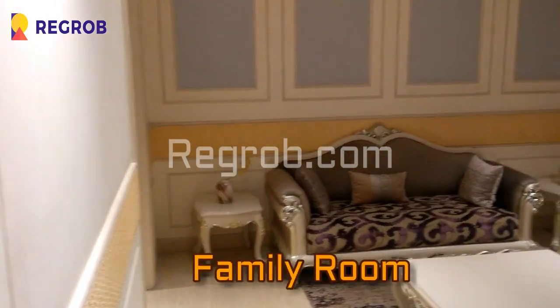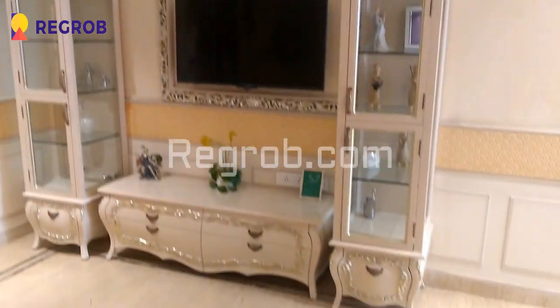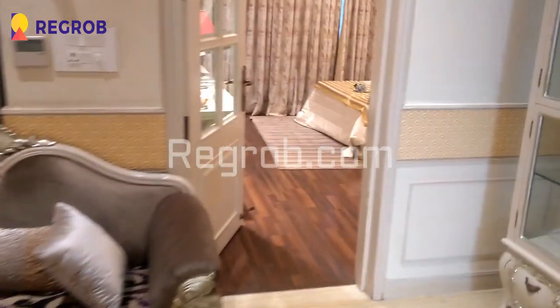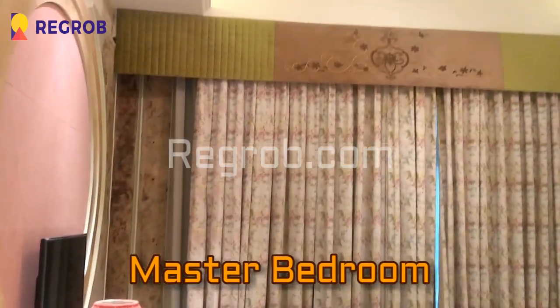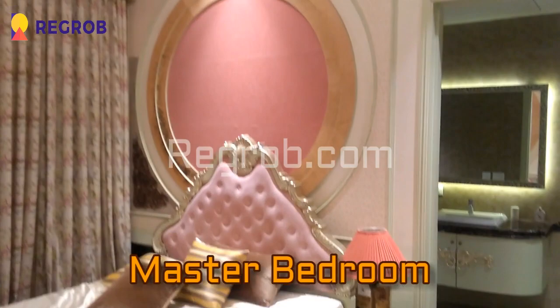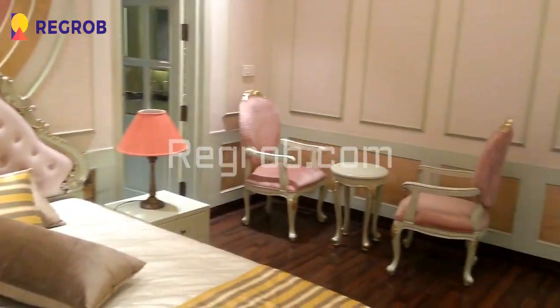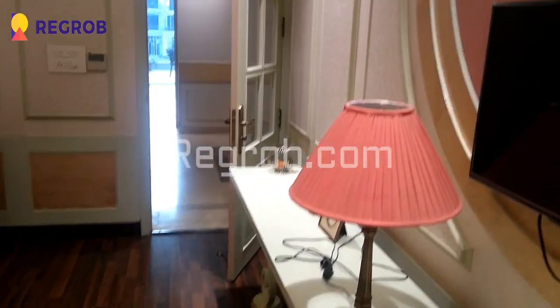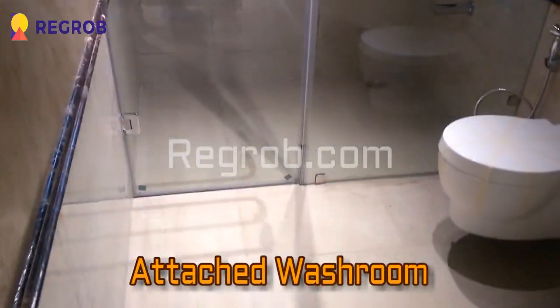And here comes the family room, very skillfully designed for the comfort of the residents. And now we are moving towards the bedroom — this we have the master bedroom with fantastic interior work and wooden flooring. And here is an attached washroom with this master bedroom.